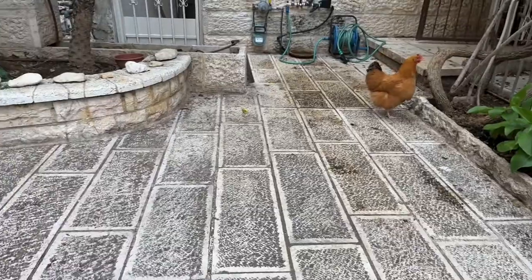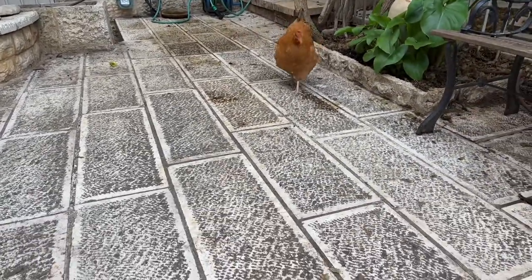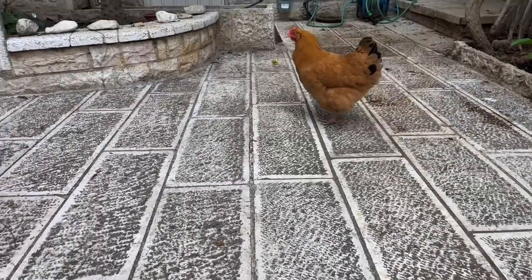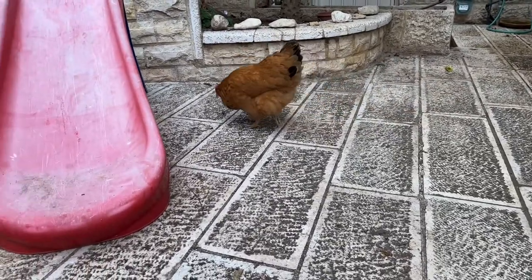She has a zefek — a crop — which is part of the digestive system. The food is stored in the crop, which is on the breast of the chicken. In fact, after she eats, you can feel a slight bulge. That's normal — it means that there's food in the crop.